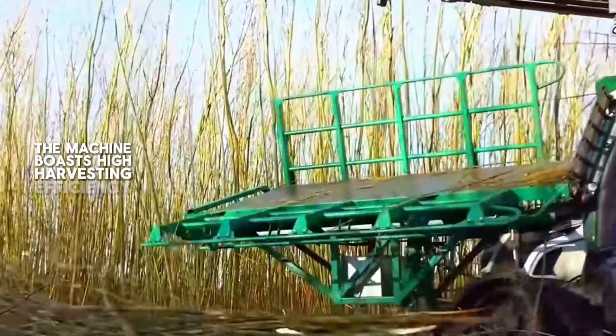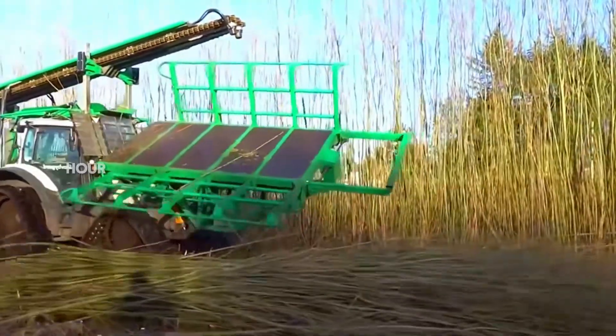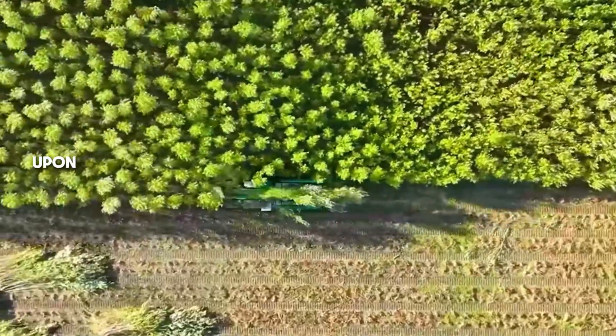The machine boasts high harvesting efficiency, capable of harvesting over 2,000 small willow trees in an hour, with a total weight exceeding 20 kilograms.